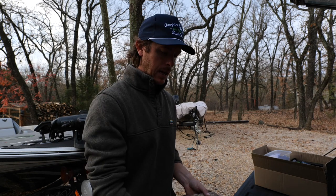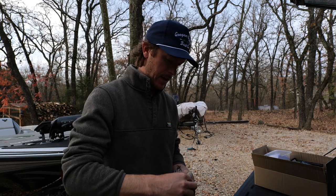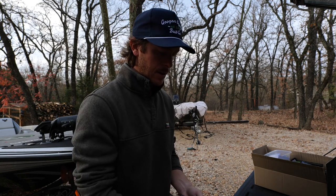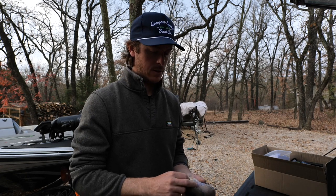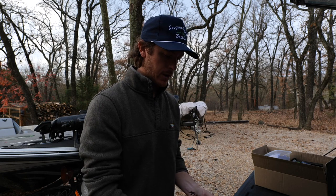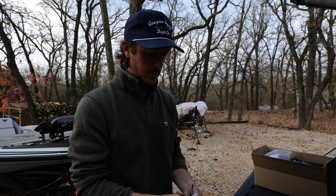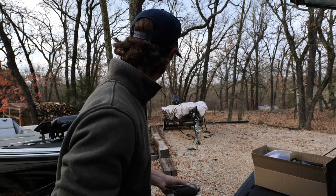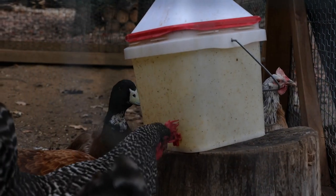I'm gonna be heading down there trying to go after the pond buck — really part three now of that quest. Before I left last time I discovered a whole new part of the lease that I didn't even know existed, and there's a feeder over there and I put a camera up before I left. So if there's some big deer wandering around over there we're gonna find out. We gotta take care of our chickens as well this morning since we're gonna be gone for a couple days.